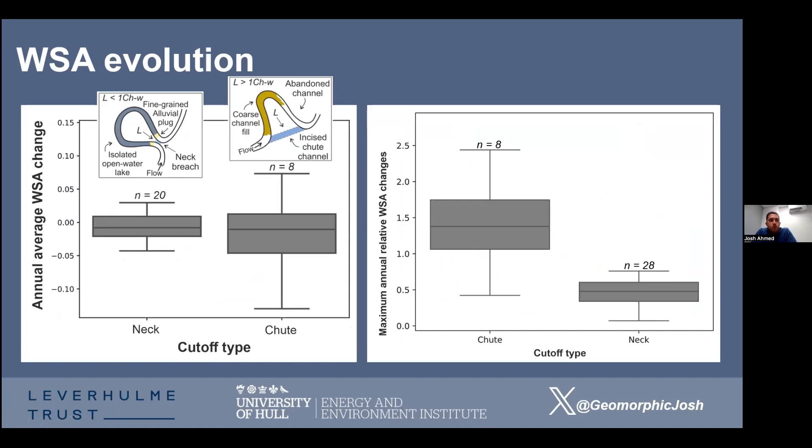One bend cut off in 1992 shows the lake nearly filling the entire meander bend initially, then shrinking through 2000, 2010, and further by 2022, leaving only the most distal parts with a smaller remaining area. Comparing neck and chute cutoffs, there's notably more variability year-on-year in chute lakes than in neck lakes. This is likely because chutes have more connectivity to the channel — their divergence angle is less, or they may not be fully disconnected, whereas necks get plugged quickly with a larger divergence.